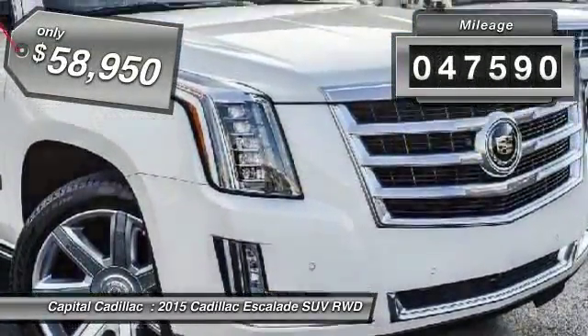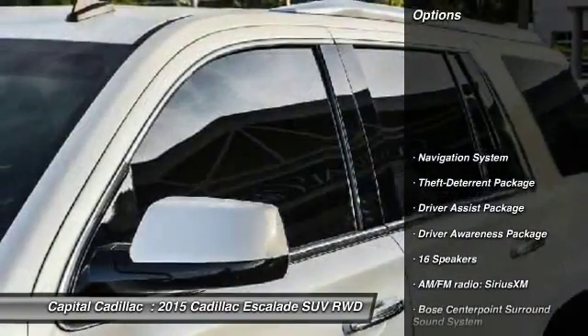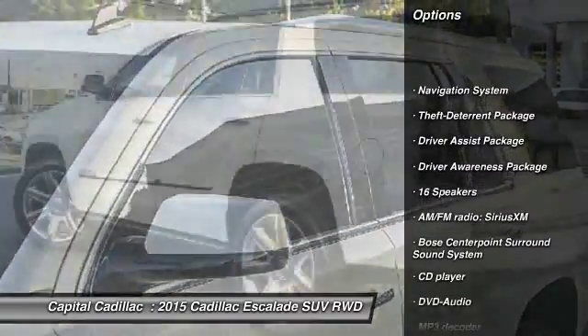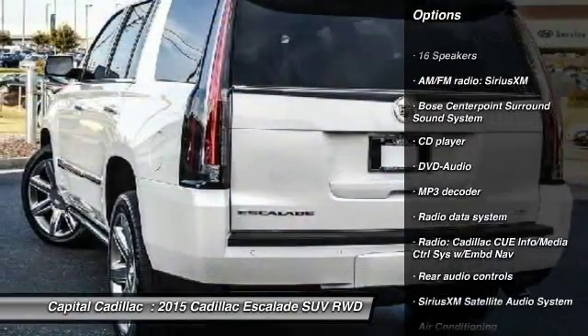This vehicle has less than 50,000 miles. Here are some of this vehicle's great options: power passenger seat, traction control, navigation system, leather-wrapped steering wheel, dual airbags.